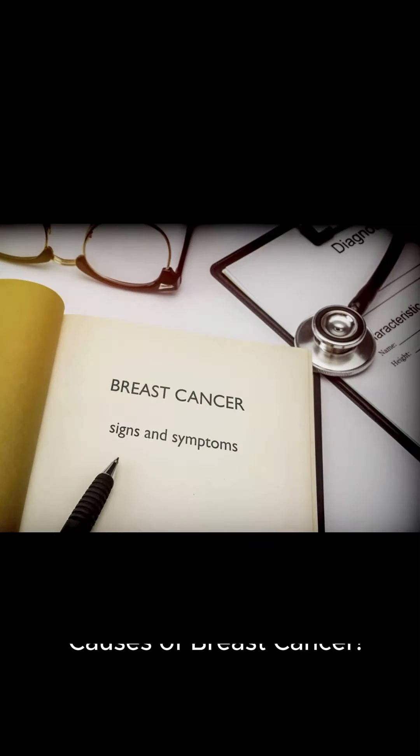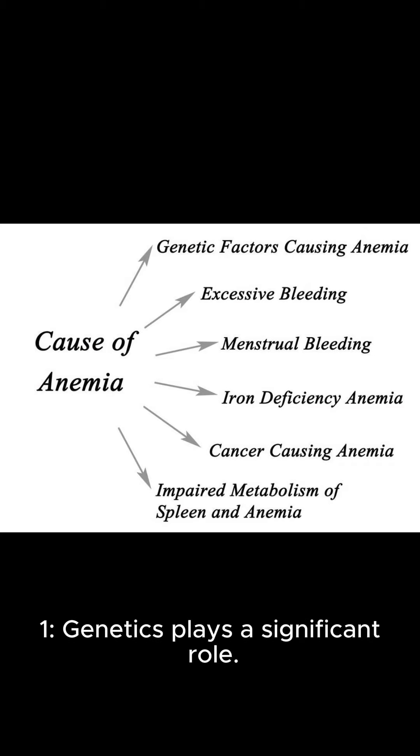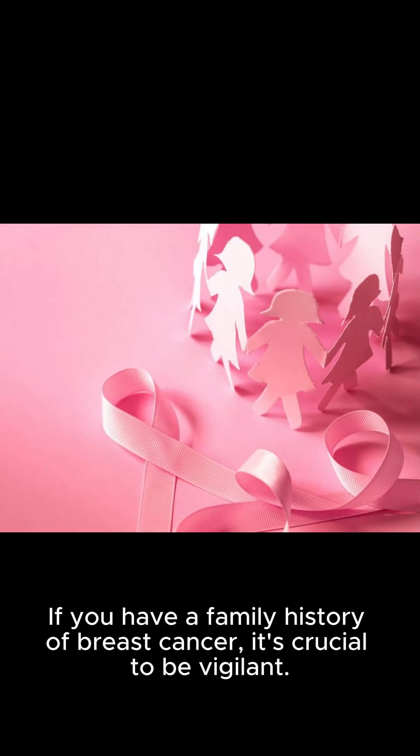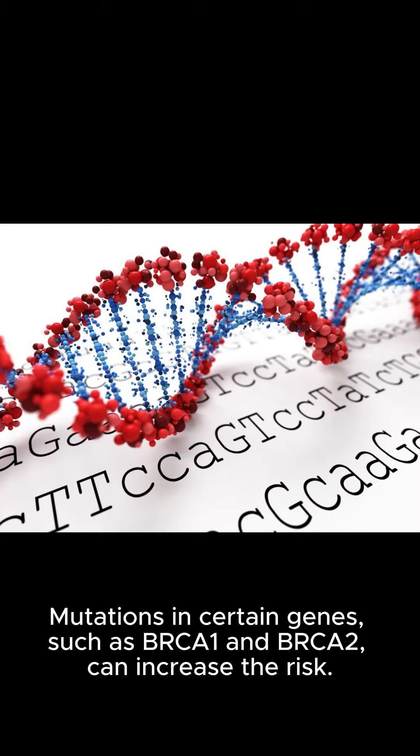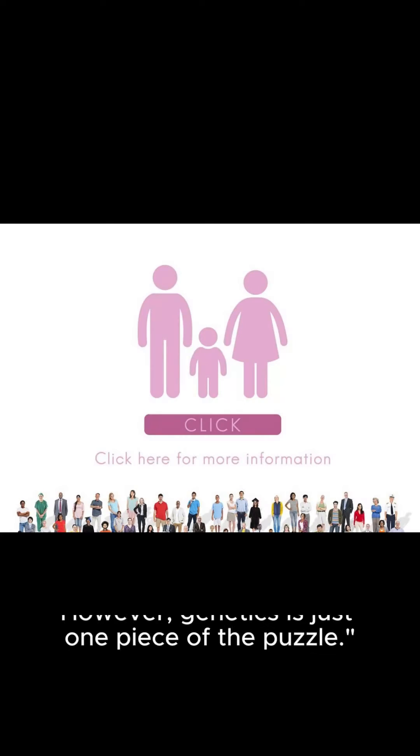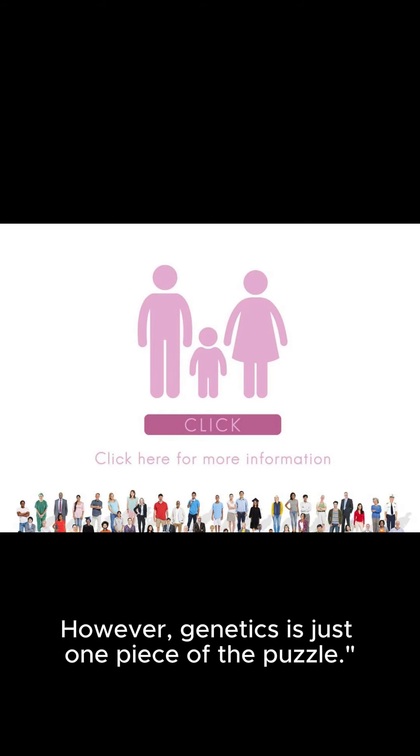Causes of breast cancer. Genetics plays a significant role. If you have a family history of breast cancer, it's crucial to be vigilant. Mutations in certain genes, such as BRCA1 and BRCA2, can increase the risk. However, genetics is just one piece of the puzzle.